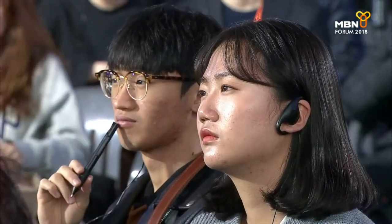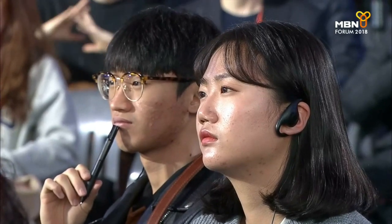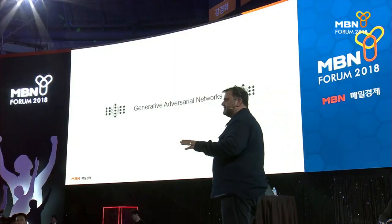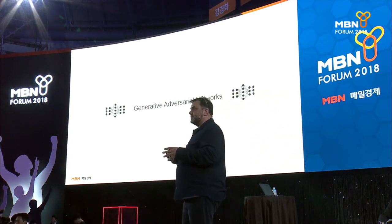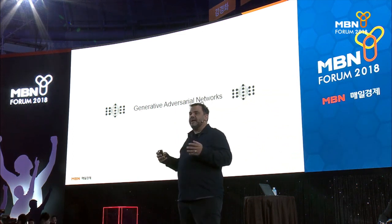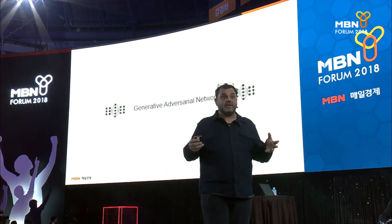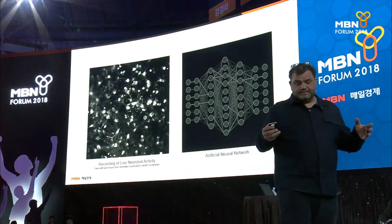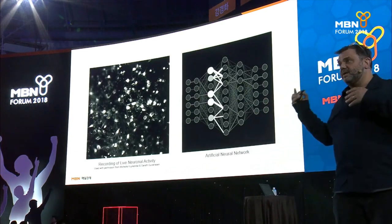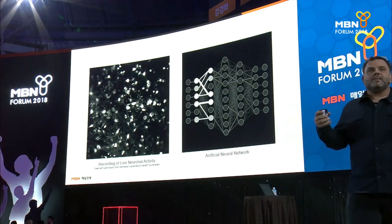I wrote a lot of it based on a paper out of the University of Montreal called Generative Adversarial Networks. This isn't the only AI, but it's a pretty interesting one. A Generative Adversarial Network is two neural networks working with each other and fighting against each other in just the right way that some creative things can happen. Neural nets are a programming structure modeled on how our brains work.